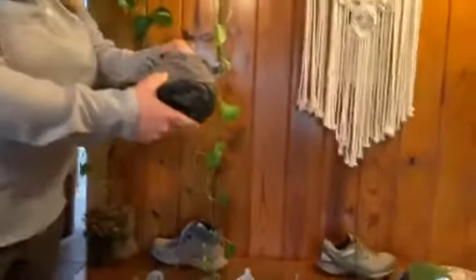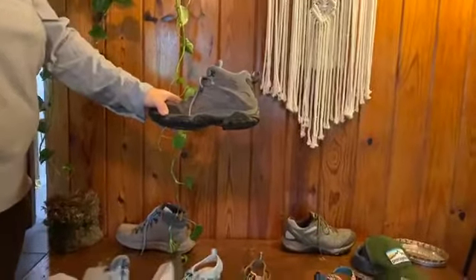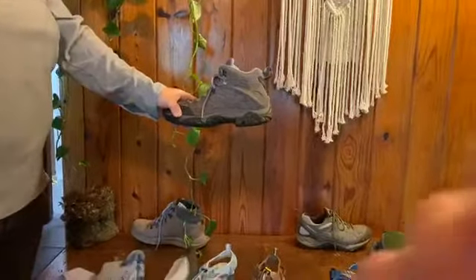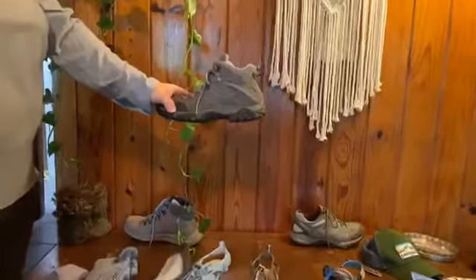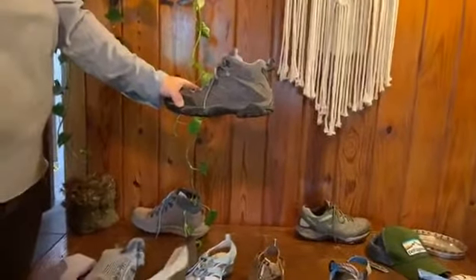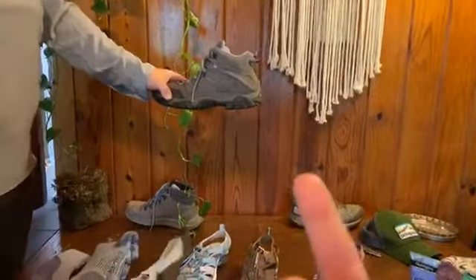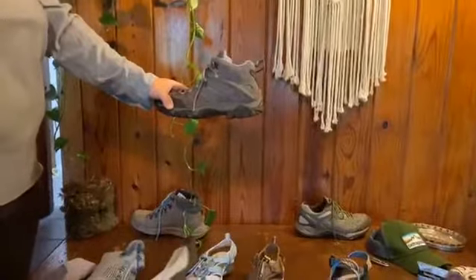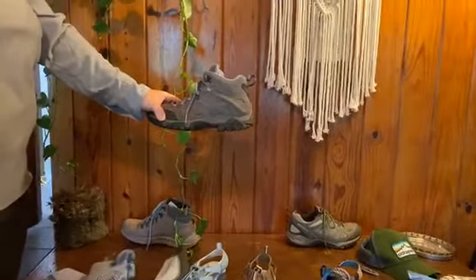They say waterproof but they're more water resistant because of that mesh. You can spray them with special shoe products so they don't get stains and are more water resistant. I really like this boot — it's like a Yellowstone hiking boot with good ankle support for when you're bouldering. I'd recommend it and they still sell variations of this style.